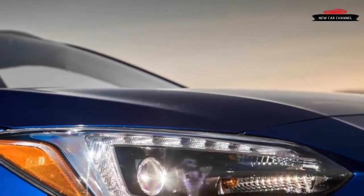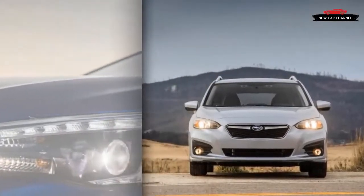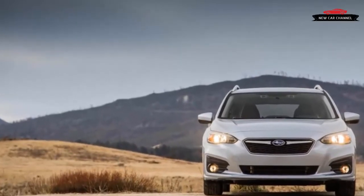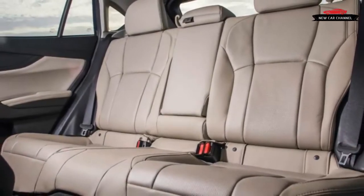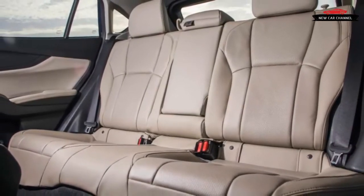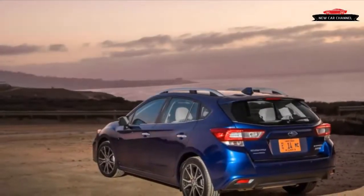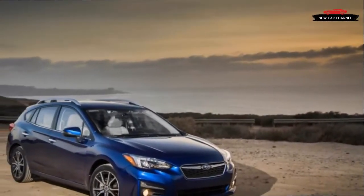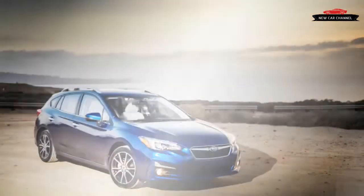Subaru is an odd company in many ways. One such way is its ratio of sedan to wagon sales, which is pretty much the inverse of every other manufacturer except perhaps Volvo. Take the Impreza, which sells at a rate of 30% sedan to 70% wagons, or five-doors, to use the preferred industry terminology. Honda, for instance, expects the new Civic hatchback to make up only about 15% of overall Civic sales.